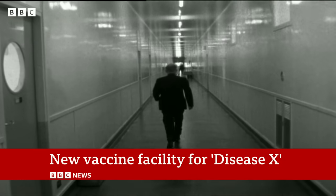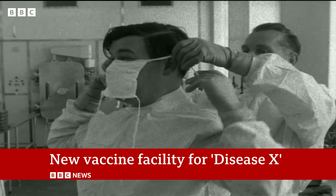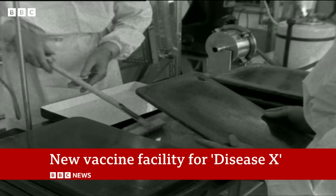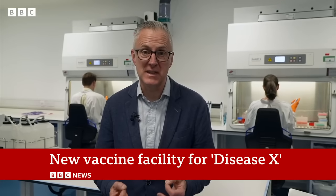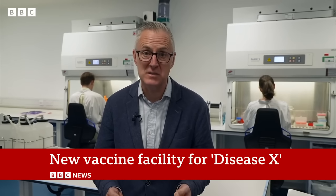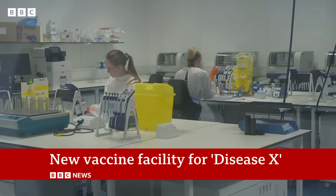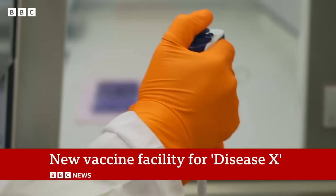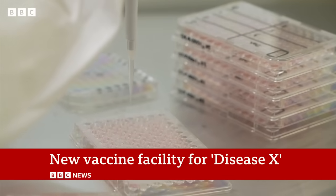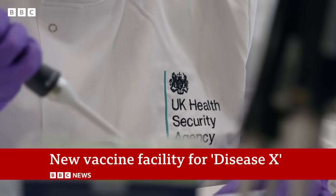For decades, scientists at Porton Down have been involved in medical research, as well as the work on chemical and biological warfare for which the centre is perhaps better known. During the pandemic, laboratories like this one played an absolutely vital role in assessing how effective the vaccines were in combating the coronavirus. And that work continues today. But as well as monitoring how effective existing vaccines are against new Covid variants, the new Vaccine Development and Evaluation Centre is looking at emerging threats for which no vaccine yet exists.